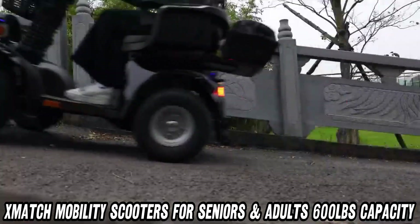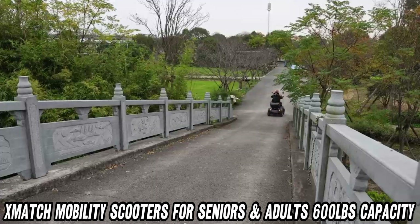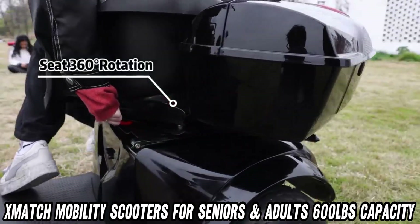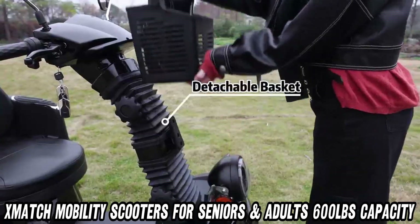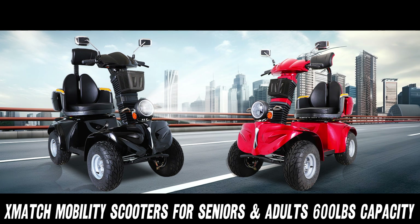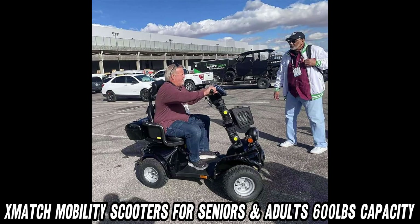And the seat — what's the deal with that? The fully adjustable seat is designed to fit drivers up to 6.5 feet tall, complete with rear tilt and adjustable tilt-up armrests for ultimate comfort. It even comes with a USB charge port, so you can keep your devices powered up on the go. Plus, it includes a key fob for easy access and security reflectors to keep you visible.